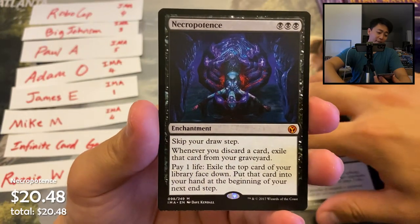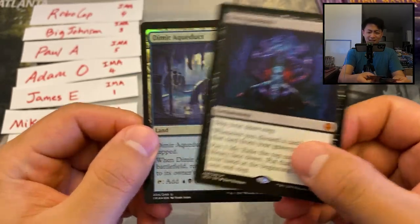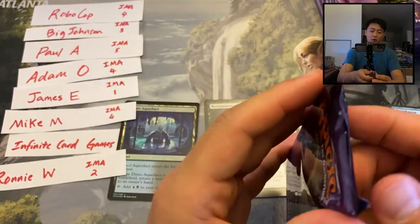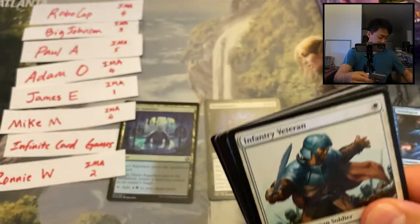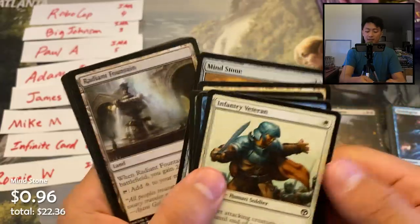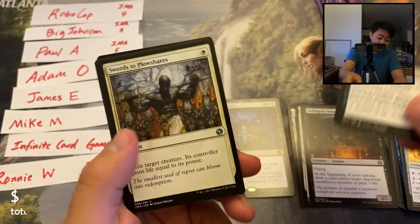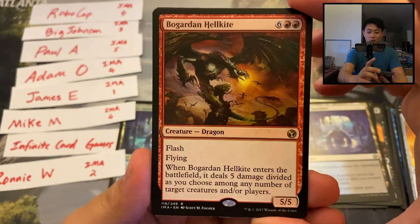This first pack is for Robocop: Orzhov Basilica, Burrenton Forge-Tender, Indulgent Tormentor, and pack one — he had a Necropotence! Little mythic hit, I think this guy's like $18. A little foil Dimir Aqueduct — that might be something. Pack number two for Robocop: nice to start off with a little $18 mythic. A little Mind Stone, a Bladewing the Risen, Swords to Plowshares — nice couple bucks. Speaking of dragons: Boggart Hellkite.